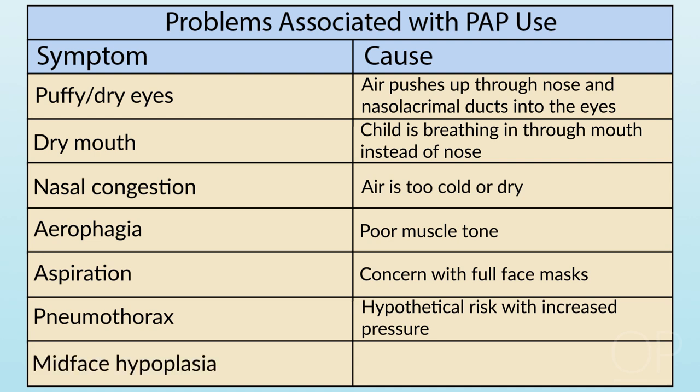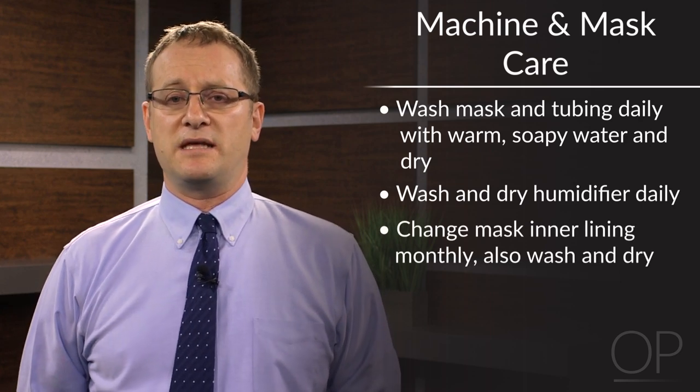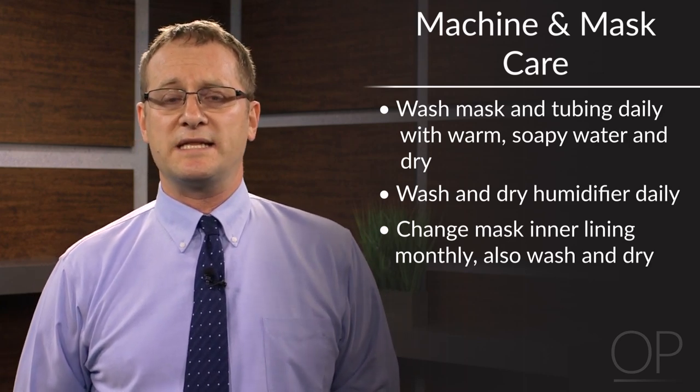Mid-face hypoplasia — there is concern about its possibility, especially in younger children, because of the pressure of the mask on the nose, nasal bridge, and maxilla. Regarding machine and mask care, it's important to talk to the family about washing out the mask and tubing and drying them every day. The heated humidifier should be washed out as well. Masks get replaced every few months; their inner lining is typically replaced once every month. It can come dirty with secretions, so rinse with warm soapy water and allow to dry. The filters need to be changed frequently.